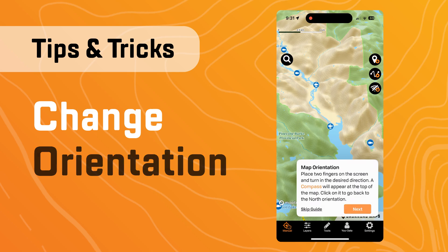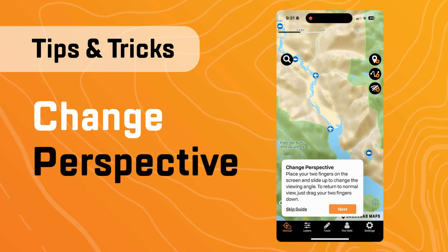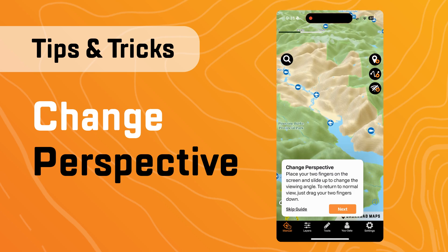You can also change the perspective by placing two fingers on the screen and sliding up to change the viewing angle.